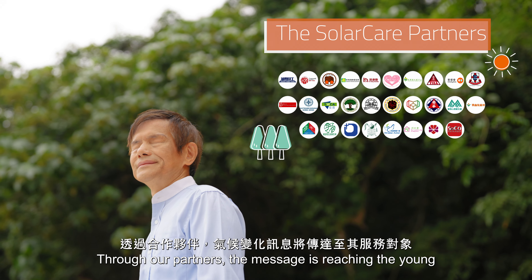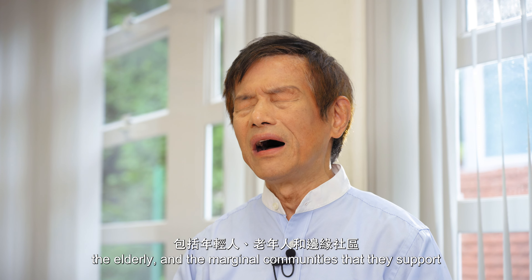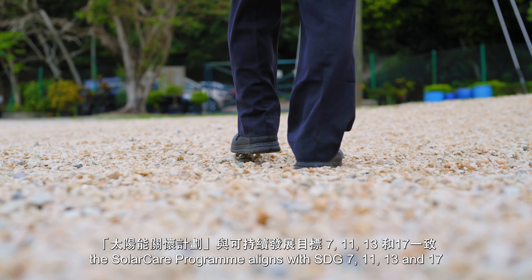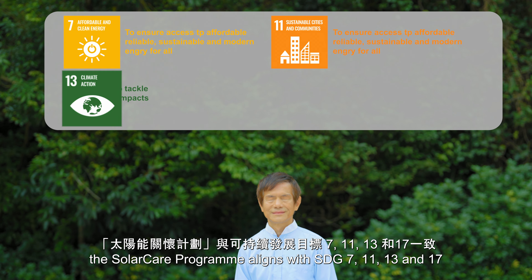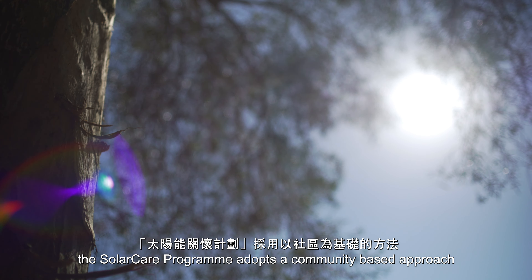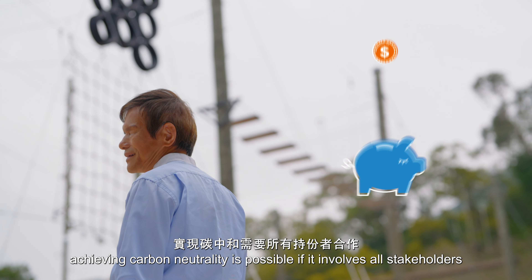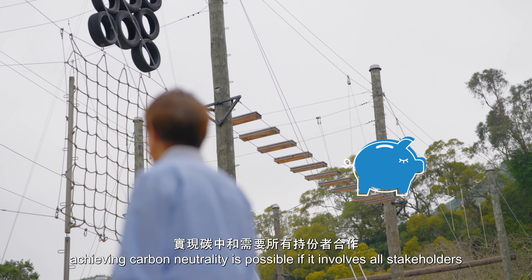Through the partners, the message is reaching the young, the elderly and the marginal communities that they support. The Solar Care Programme aligns with SDG 7, 11, 13 and 17. The Solar Care Programme adopts a community-based approach, in which achieving carbon neutrality is possible if it involves all stakeholders.